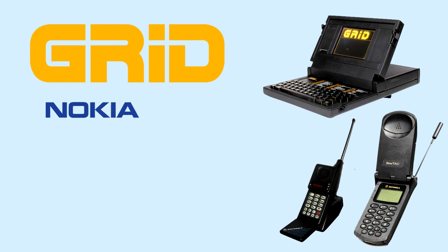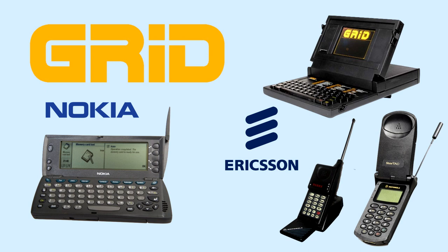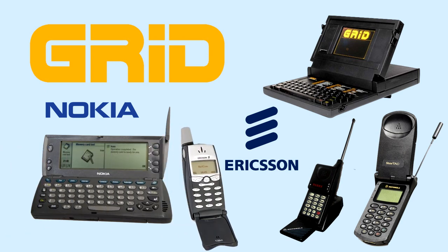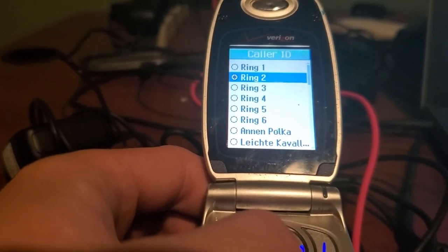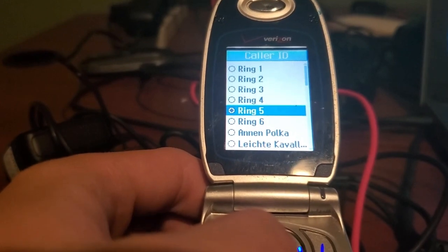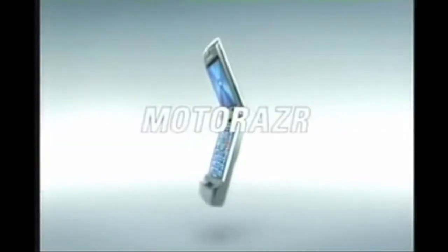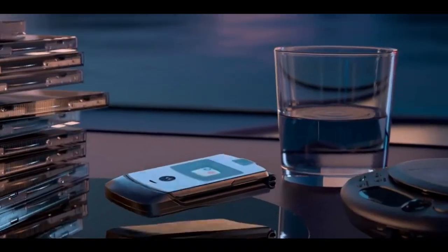Other brands soon joined the craze, with Nokia offering the first smartphone that included a QWERTY keyboard, and Ericsson unveiling the first phone to come with Bluetooth. Flip phones quickly came fitted with cameras and full-color screens, only for Motorola to completely change the game in 2004, thanks to the Razr, whose slim design and focus on style helped identify the handset as more of a fashion accessory than a phone.